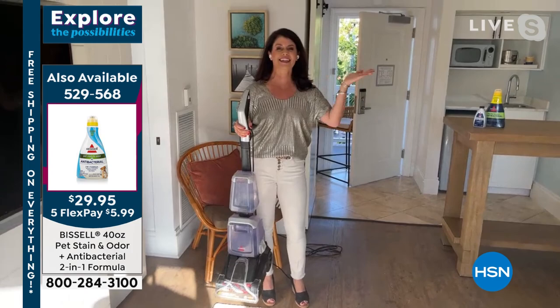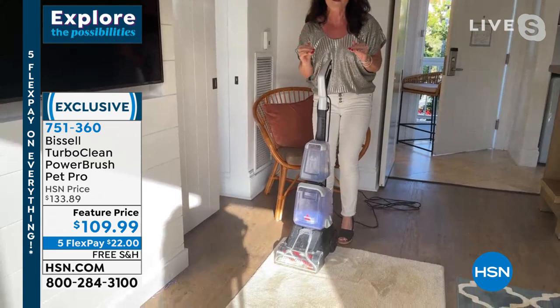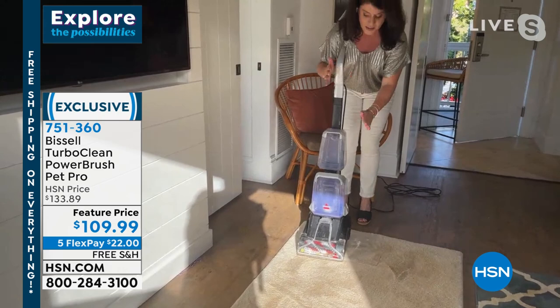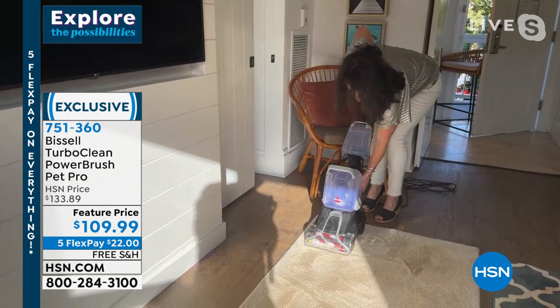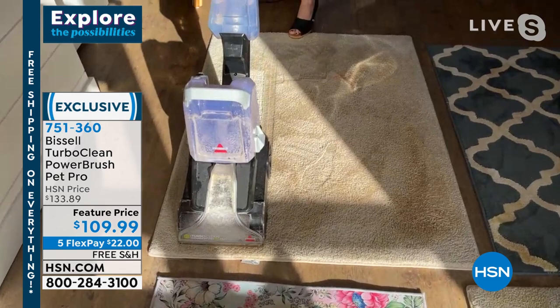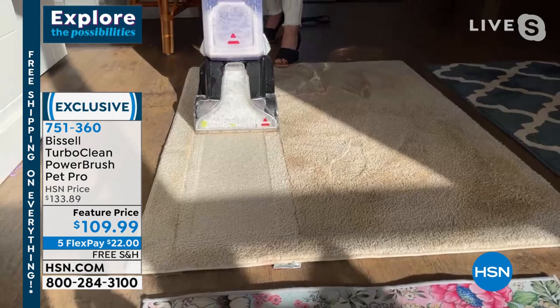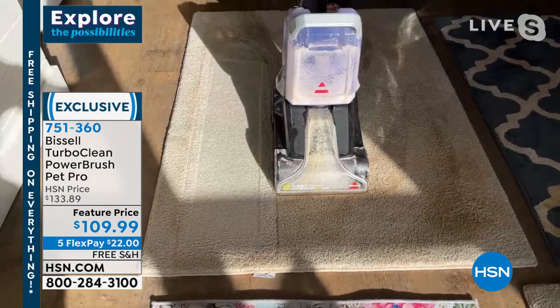This is a deep cleaner that weighs under 12 pounds. Bissell has some that are almost 17 or even 40 pounds. You're going to get the two-tank system - clean formula goes directly onto that brush roll. Brand new design - you pop it on, and you're getting four rows of scrubbing brushes. Watch the dirt and grime come out through the front - you're scrubbing and getting what the vacuum leaves behind. Look at what color this carpet really was! And look at the large wheels - gone are the days of the heavy, difficult deep cleaner.